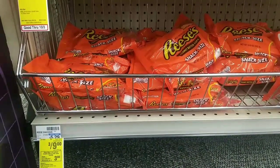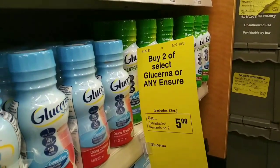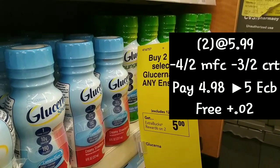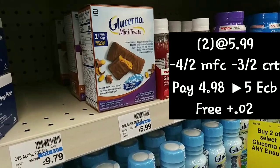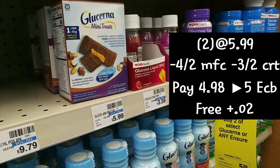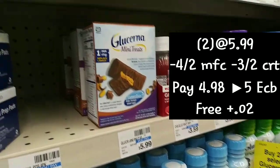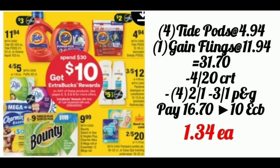Last but not least, we did the Glucerna deal — it's buy two get back $5. We'll pick up two boxes of the snacks at $5.99. We'll use a $4 off two coupon from our inserts as well as a $3 off two CRT. We're going to pay $4.98 out of pocket and get back $5, making them both free plus two cents.